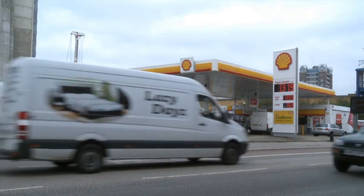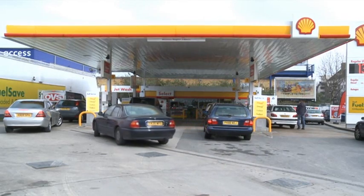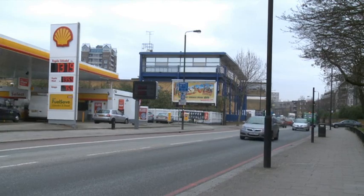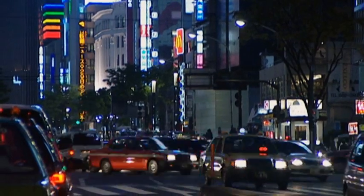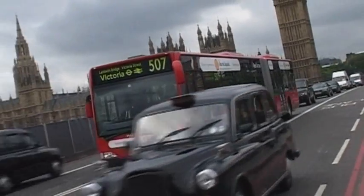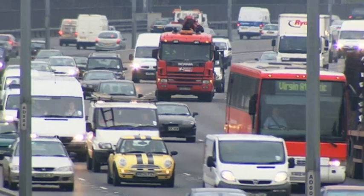GTL gas oil is a versatile, cost-effective diesel type fuel that will contribute to the diversification of the fuel supply and can significantly reduce levels of local emissions that affect air quality. Following ramp-up, Pearl GTL will produce approximately 50,000 barrels of GTL gas oil per day — that's enough to fill over 160,000 cars every day.